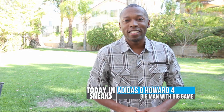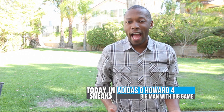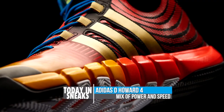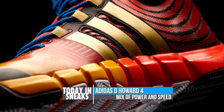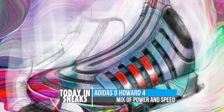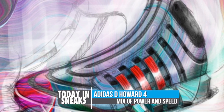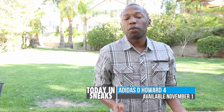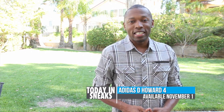Adidas Hoops is keeping its big man laced up, meaning Dwight Howard. The new signature shoe, the D Howard 4, was just unveiled today. Rocking the yellow, gold, and blue colorway, the model has been dipped in the legs of the Crazy Quick and features a similar outsole and knit sole shape on the lateral side. This is the first of three colorways that will be dropping on November 1st, and there will be two additional colorways dropping in December.